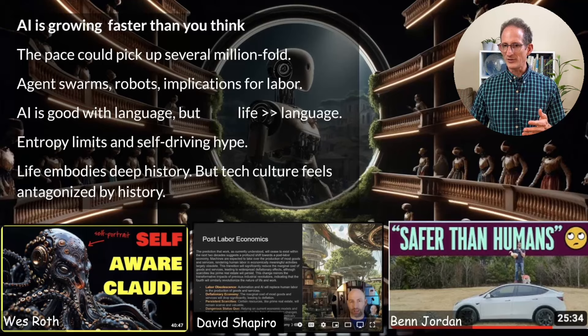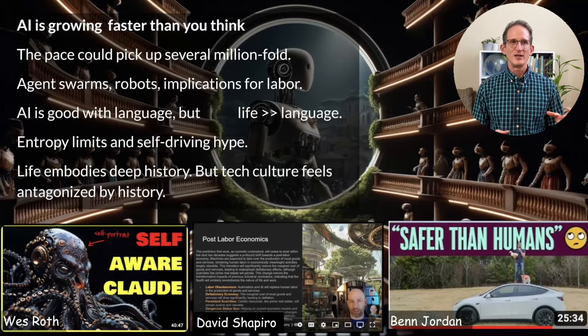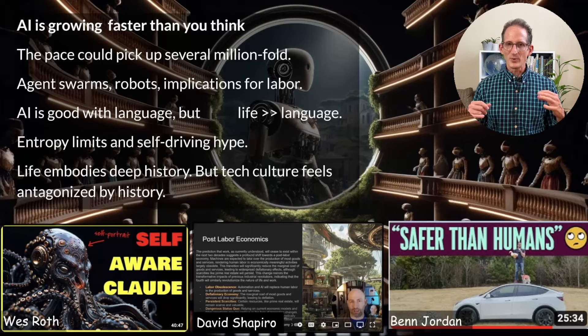A number of other YouTubers have covered this in depth. Wes Roth provides daily AI news. David Shapiro gets deeper into the longer-term social and philosophical implications — he says AI will displace so many jobs that we'll enter an era of post-scarcity economics, with free fusion energy and the ability to live anywhere. But the problem with AI right now is that it consists mainly of language models, and life is way bigger than language. I believe there's a fundamental entropy limit to how fast AI can progress, and it will depend on having people in the loop for a really long time to come.